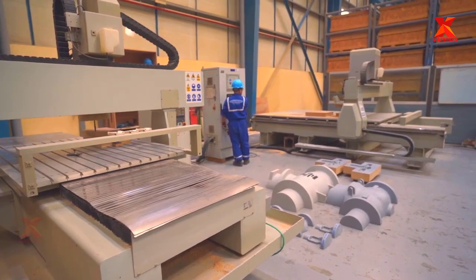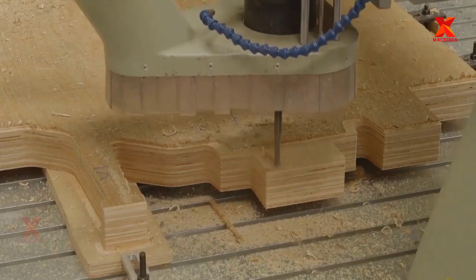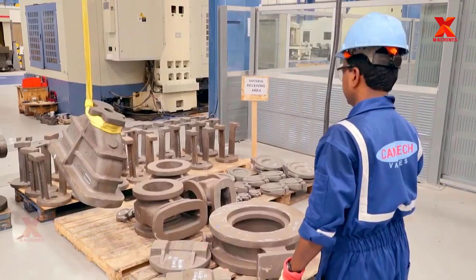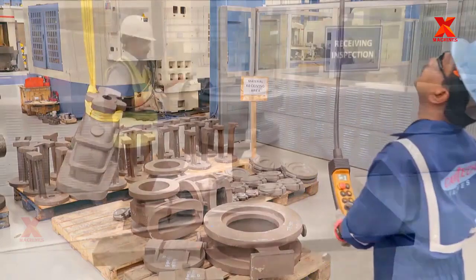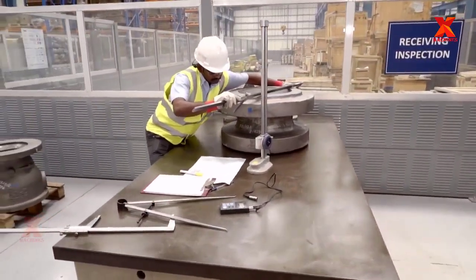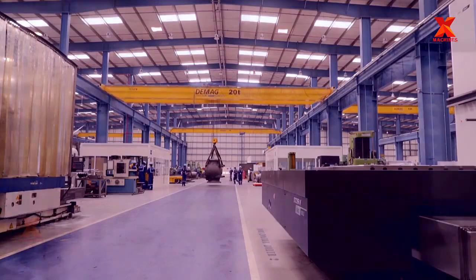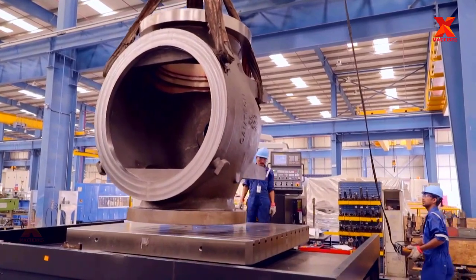Engineering and design division is always the starting point of every valve manufacturing process, where skilled and experienced engineers sketch out ideas and design valves according to client specifications. Subsequently, the designs are directly transferred to the indoor workshop where patterns needed for the valve casting procedure are produced with the aid of advanced CNC machines. All materials before being admitted to the factory must be marked for identification and traceability.